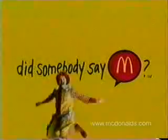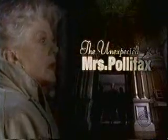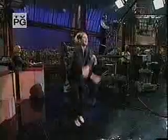Starting Friday, there's one in every Happy Meal you buy at McDonald's. This has been a Teeny Beanie Baby alert. The Unexpected Mrs. Pollifax starring Angela Lansbury will continue tonight on the Late Show.